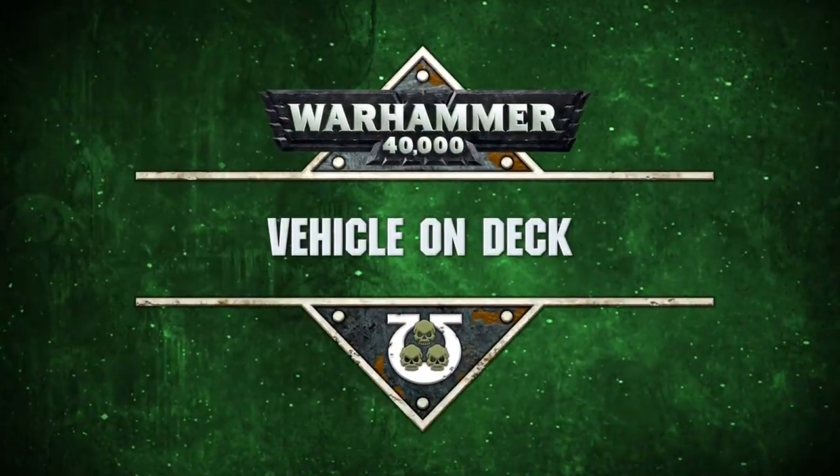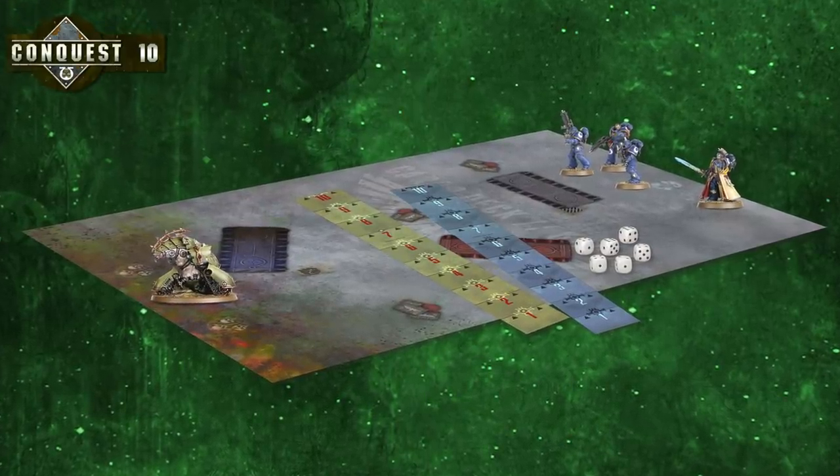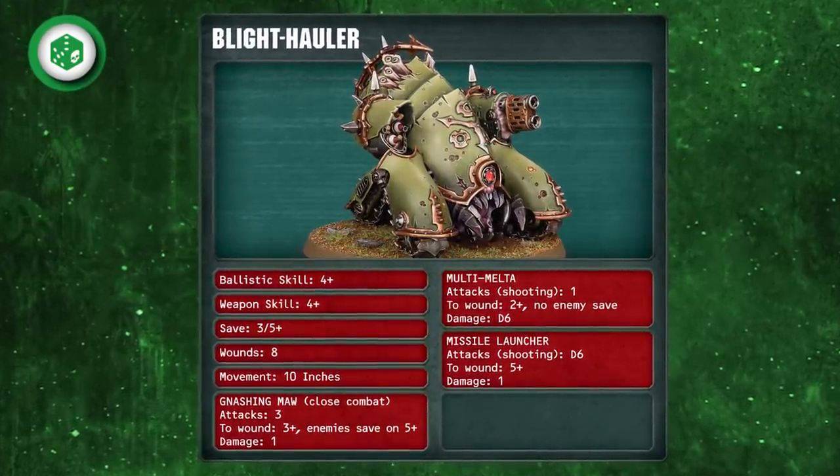Our last game for this video introduces the Blight Hauler — it is going to be a brutal battle. A Mephitic Blight Hauler has arrived to smash apart the Space Marine lines. You'll need your mat, as well as your Librarian, three Intercessors and your new Mephitic Blight Hauler. Vehicles in Warhammer 40,000 work much like any other models — take a look at the Blight Hauler's data sheet and you'll see it's basically the same as the other models in your collection so far. The first difference is that it can move much faster — it can move 10 inches.